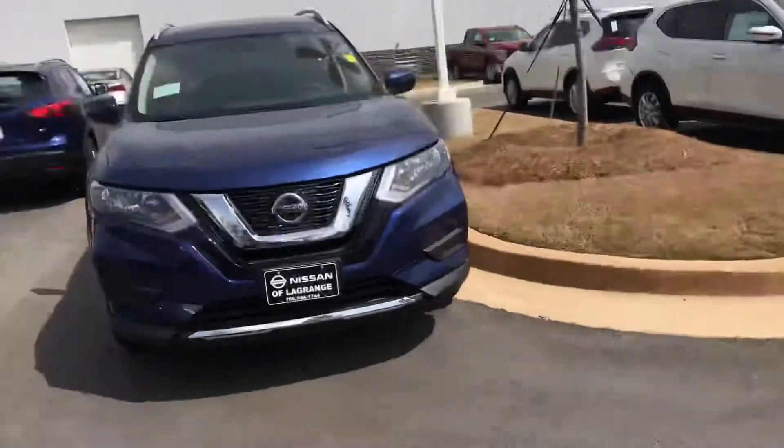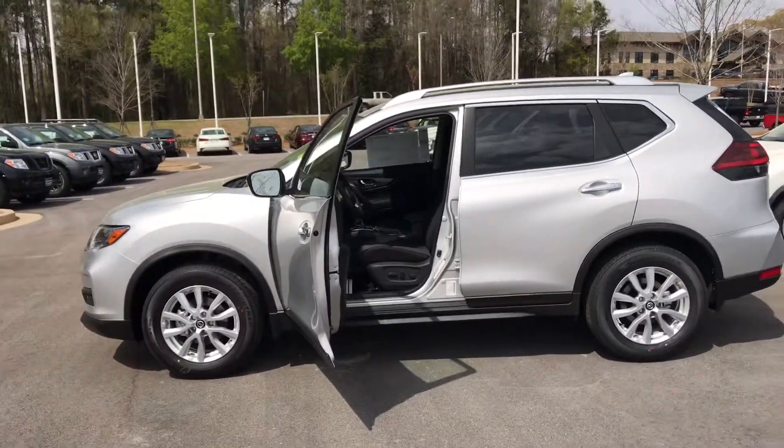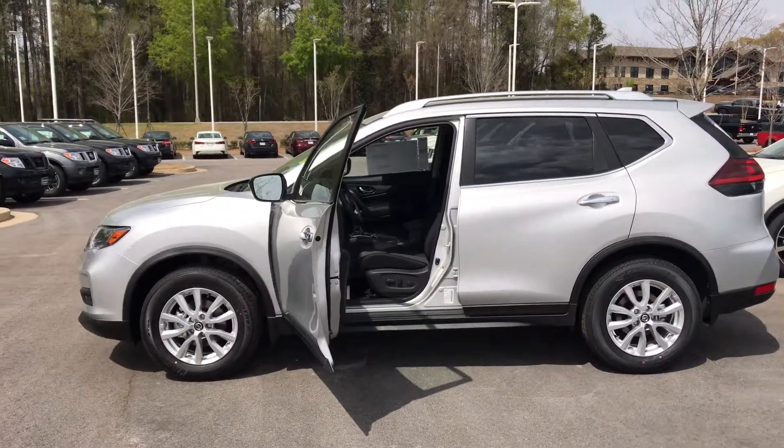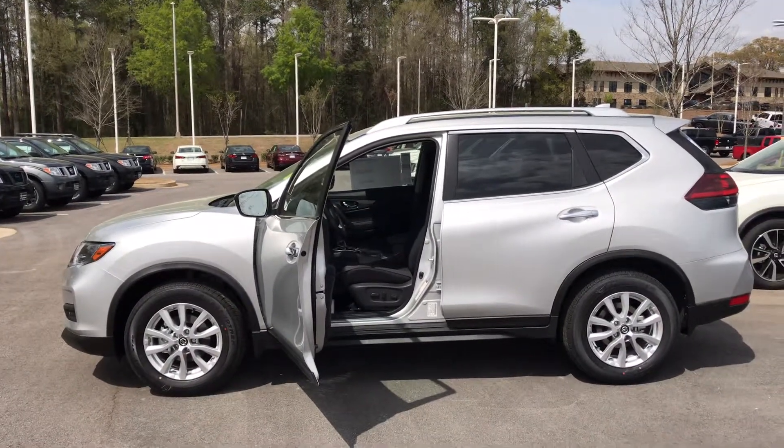Anyway, I just want to introduce myself, show you the vehicle, and let me know what day works best for you. We're having a big end-of-the-month sale and I'd love to invite you in. You can reach me directly at 706-302-9197. I hope you guys are having a wonderful day.